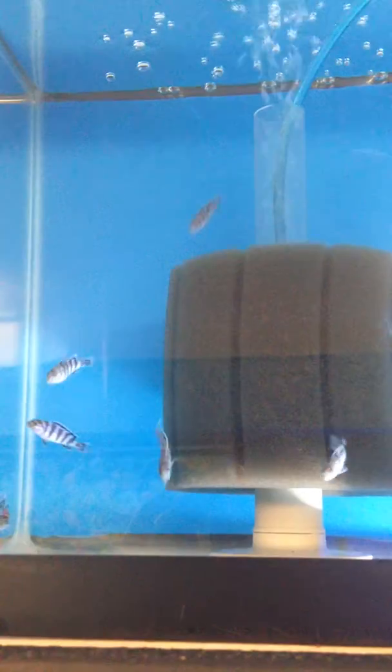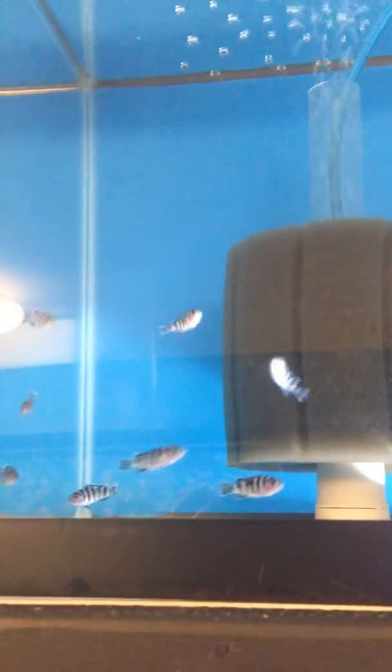On to the albino strawberry peacocks. And my favorite, the damasonide. These fry are actually growing really fast — I've been pretty impressed by this group.